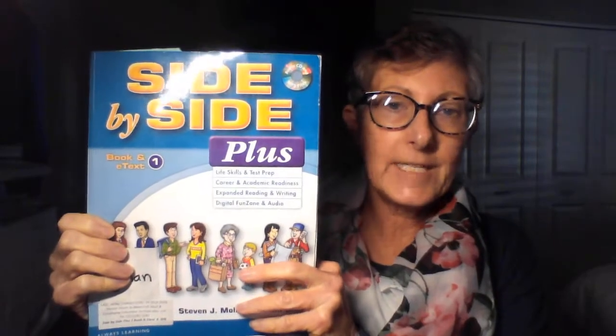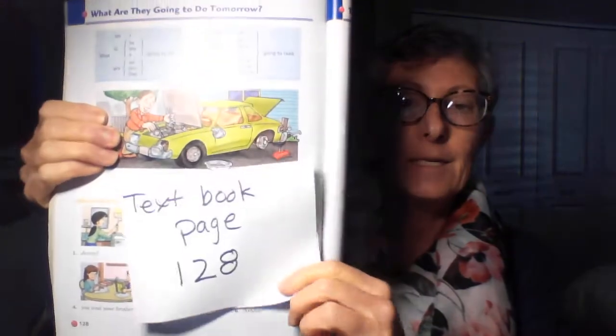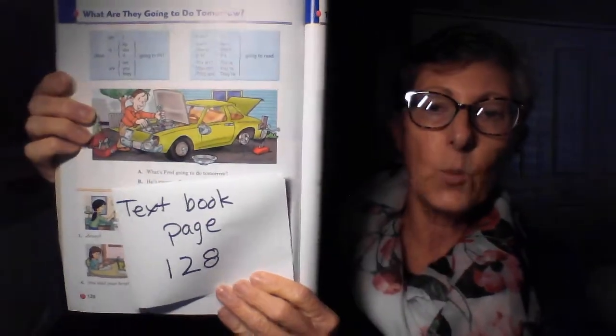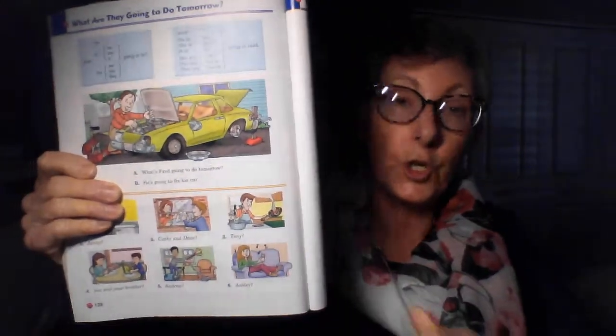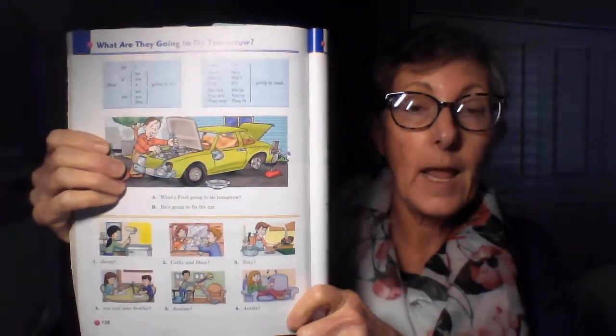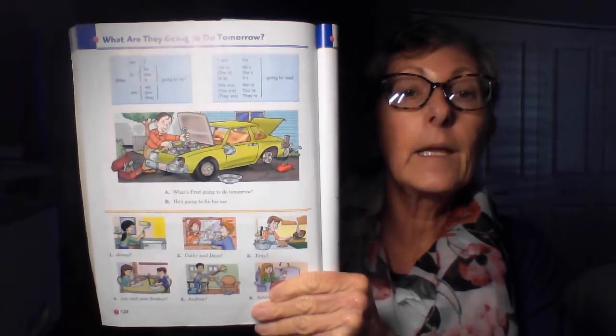Hello, my wonderful students. We are in our textbook on page 128. We are doing the future, and we are using 'going to.'